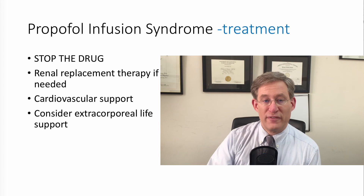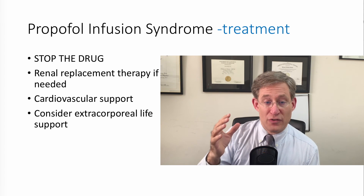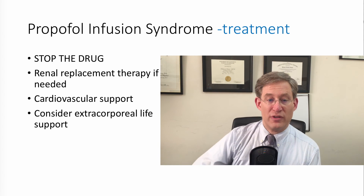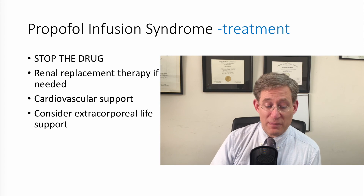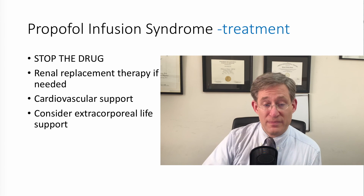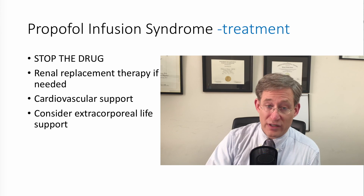The treatment of propofol infusion syndrome: first, stop the drug. Second, aggressively manage the renal dysfunction with renal replacement therapy if needed. In terms of cardiovascular support, if they're severely bradycardic and require a pacemaker, that needs to be placed. If they require inotropes and vasopressors, start them, and have a low threshold for consideration of extracorporeal life support.